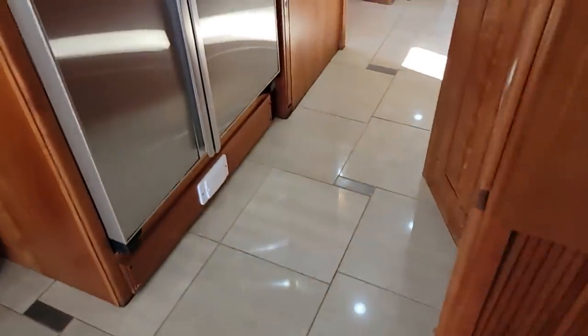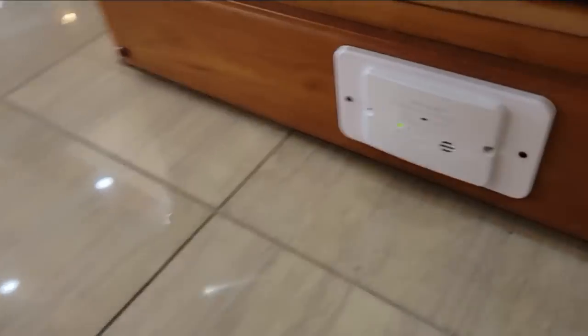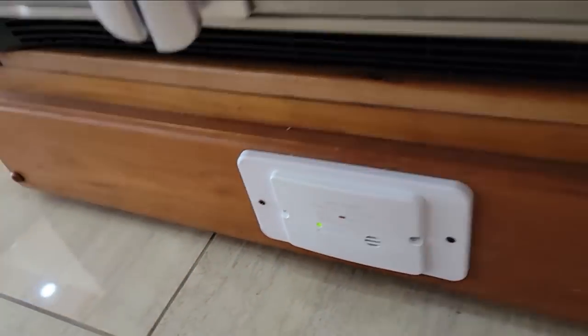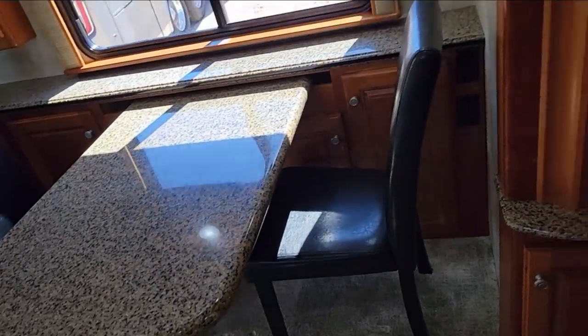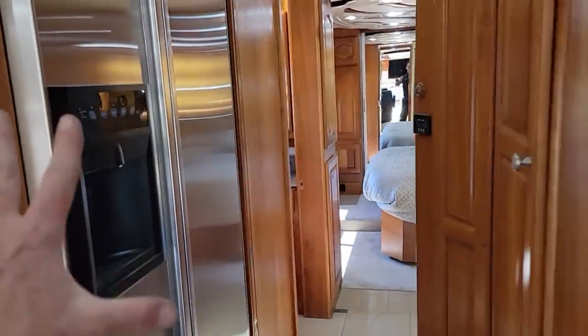The only propane appliance is the Princess two-burner propane stovetop. Interestingly, they found replacement knobs for the Princess stove — those original knobs always get melted and you can't find them anymore, so I need to find out where they got these. There's also a brand new propane and CO detector installed. The wall is gorgeous — no peeling, no cracking. There's a nice residential refrigerator too.